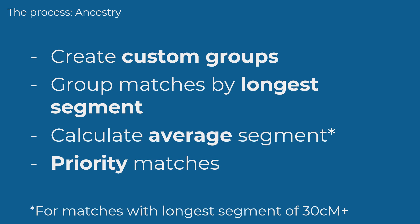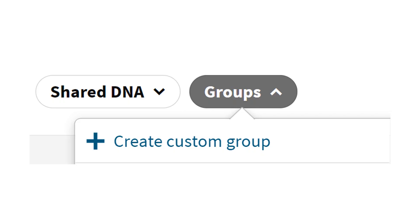Now let's look through the process with a couple of examples. I strongly recommend you start by creating a custom group for all matches with whom you share a longest segment of 30 centimorgans, so you can easily find them again. Even better, create several custom groups for different segment lengths so you can group each match as you go. This is because the process of finding matches who share multiple long segments with you is so time-consuming — you really only want to do it once per match. If you haven't created a custom group before, you'll find a link that explains how to do this in the handout.